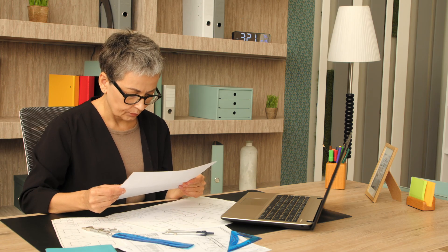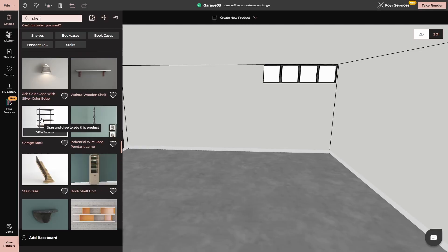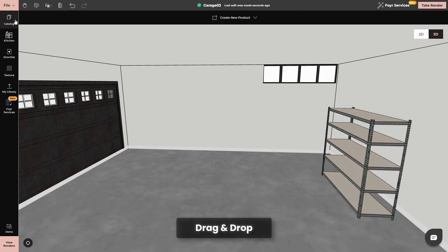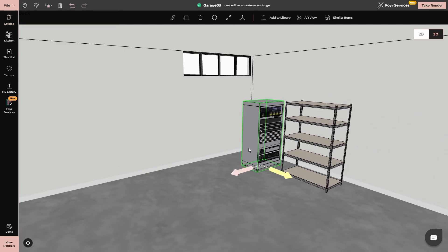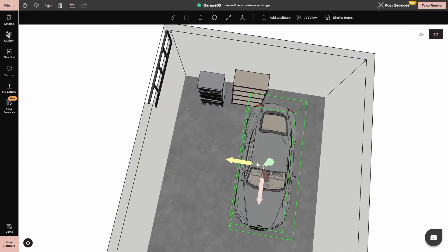The best part? You're not just working with rough sketches. Neo's 3D house floor plan lets you place every detail exactly where it should be. You can drag and drop cabinets, tool racks, and even your car into the space to see how it all comes together. No more surprises. No more wasted space.